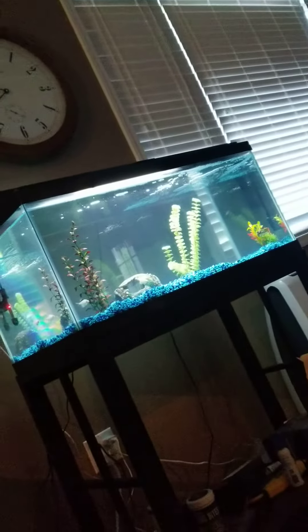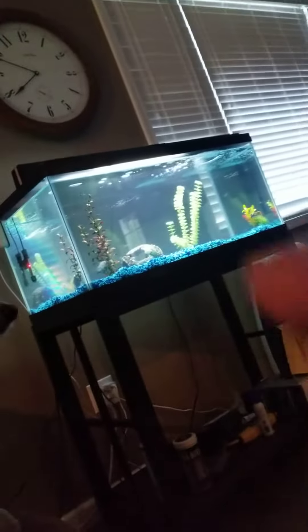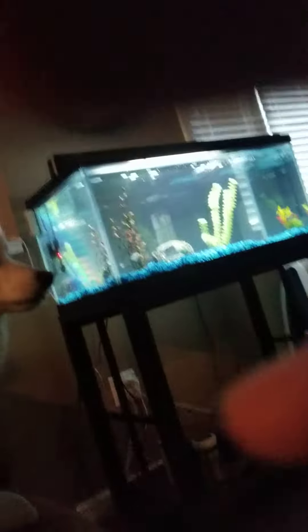Hey guys, what is up — zoom out — there's my doggo, but this is our living room and here's our fish tank. There are fish in it; those are like our test fish though, they're really cute. They've traveled the entire 40 gallon tank.